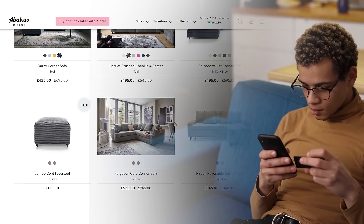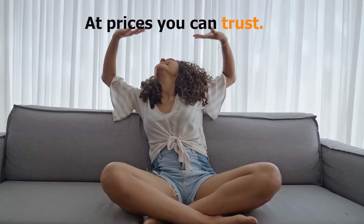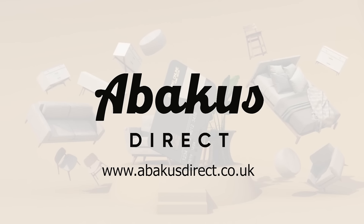Get free delivery in 5 to 15 days with an unbelievable five-year warranty. Buy a sofa and furniture with Abacus Direct today at prices you can trust.